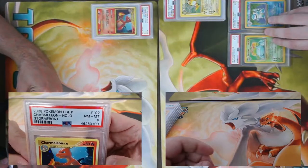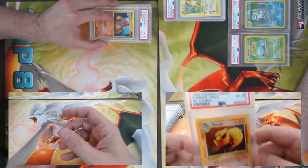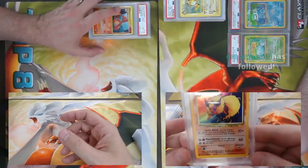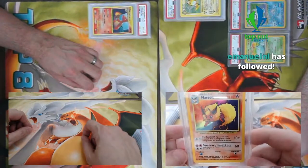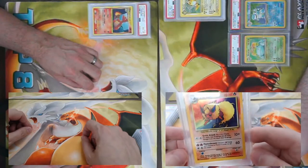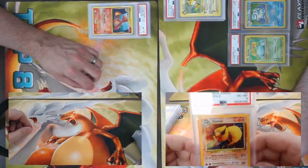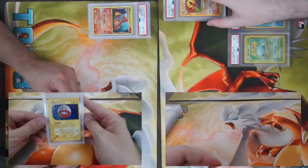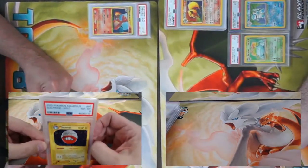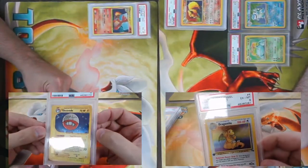I got a Base Set Jungle Flareon — wait, I got confused. It has no Jungle symbol! What did that come back at? A six. Hey, no symbol, still nice. We have an Aquapolis Electrode PSA 8 holo — looking for those swirlies. No swirlies, but these do have the best art.